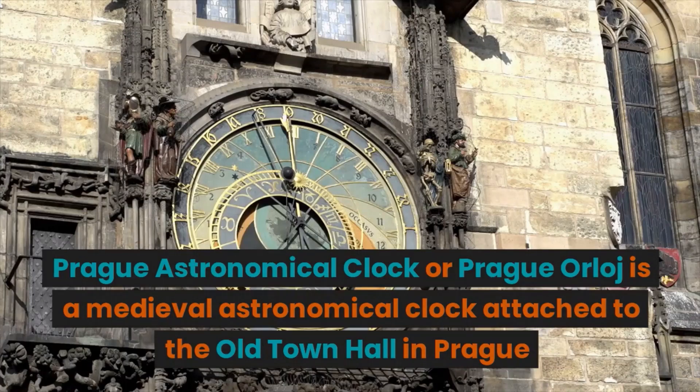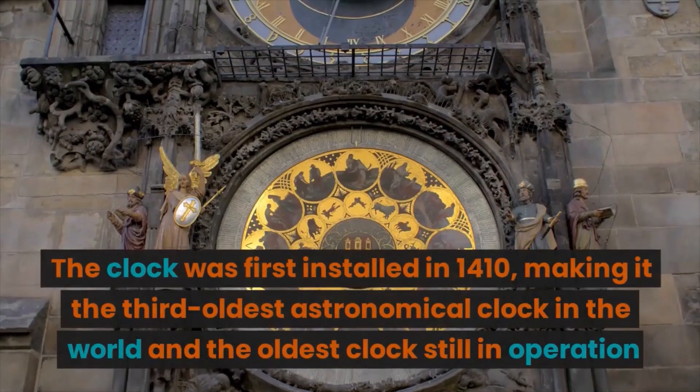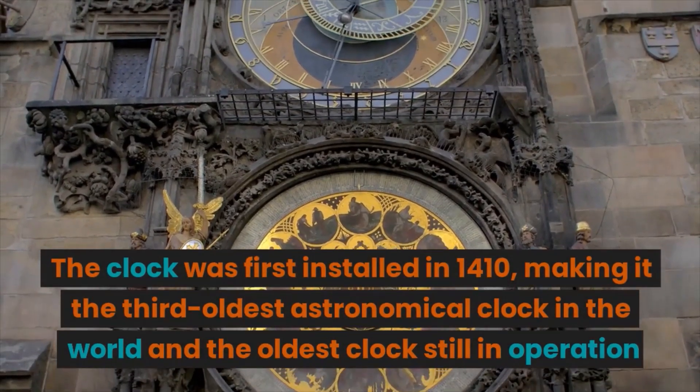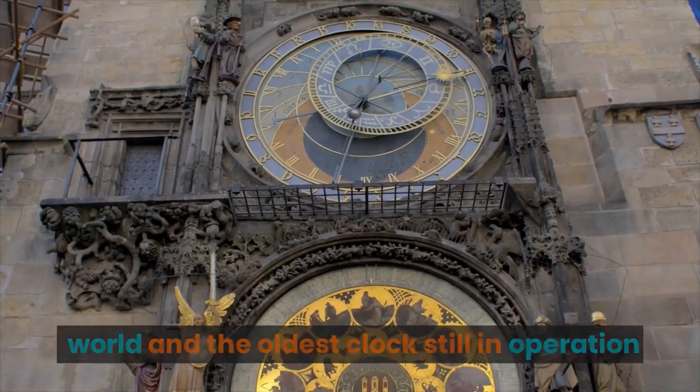The Prague Astronomical Clock, or Prague Orloj, is a medieval astronomical clock attached to the Old Town Hall in Prague. The clock was first installed in 1410, making it the third oldest astronomical clock in the world and the oldest clock still in operation.